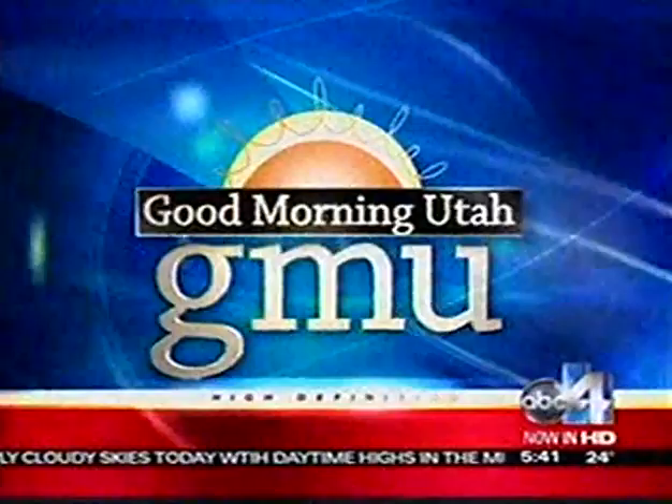You're watching ABC 4's Good Morning Utah in HD. Get ready for a sugar rush. We are going inside the pastry kitchen at the Grand America. ABC 4's Emily Clark is getting the secrets to the pastries and the sweet treats and why they're so irresistible.